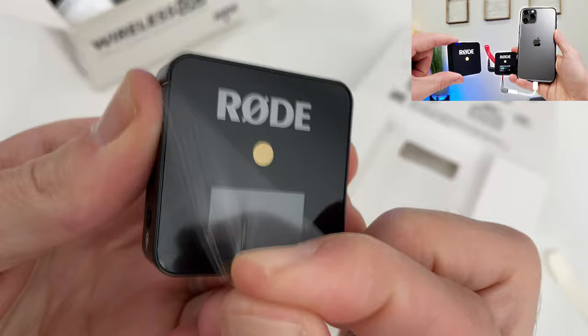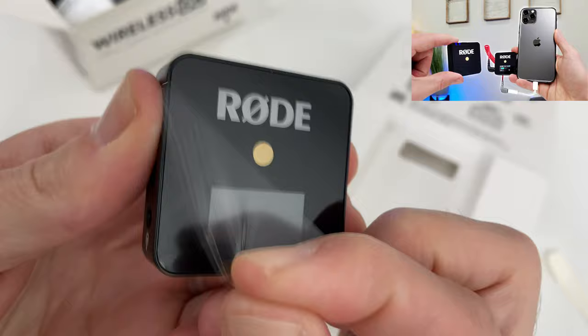The Rode Go is one of my favorite microphone systems — that's wireless, a little bit more expensive. Check out my review if you want something wireless. All right, that's it for today guys. I'll see you next time.